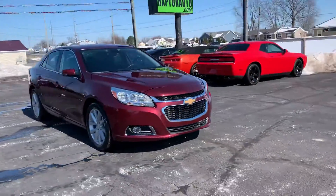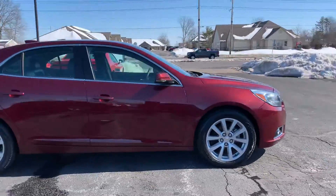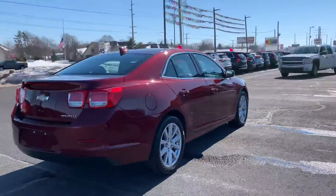Hi, here at Raptor Automotive we have a 2015 Chevrolet Malibu. This one has alloy wheels. It is an LT with the Eco mode.